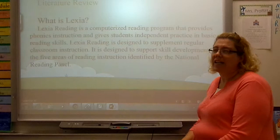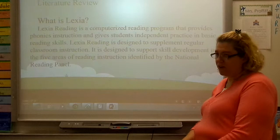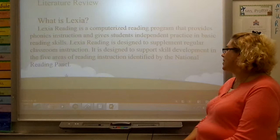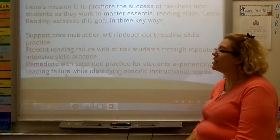I did a literature review to see what is out there that could form an opinion for me about the good points of Lexia. Lexia is a computerized reading program that provides phonics instruction and gives students independent practice in basic reading skills. Lexia reading is designed to supplement regular classroom instruction, and is also designed to support developmental skills in the five areas of reading as identified by the National Reading Panel. Lexia's mission is to promote the success of teachers and students as they work to master the essential skills for reading.